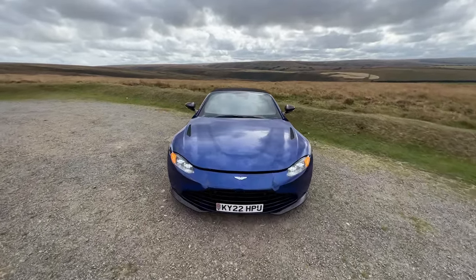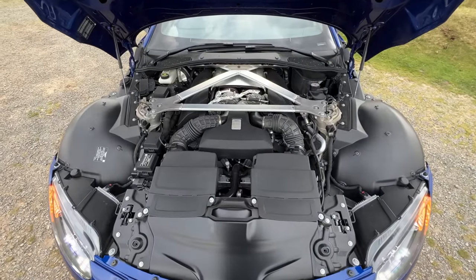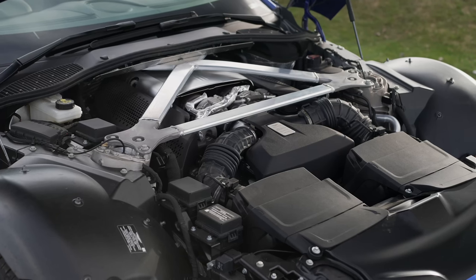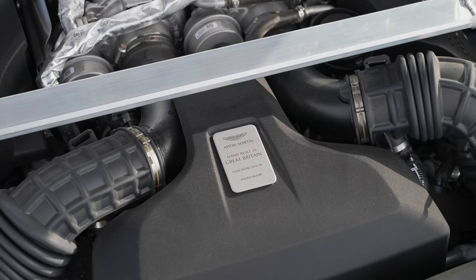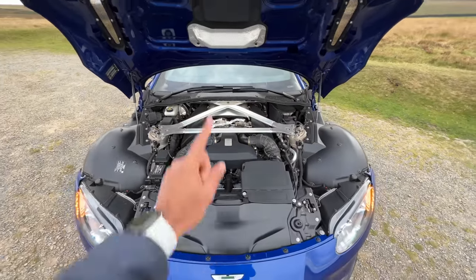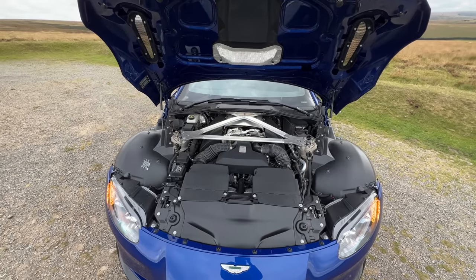We're going to open the engine bay — there's a lever here and up it goes. The engine has been pushed all the way towards the cabin because this is a front mid-engine layout. There's a strut brace. It says 'Hand Built in Great Britain, final inspection by Ahmed Munir.' This engine is actually from Mercedes-AMG, who handcrafted it, so I don't know why Aston is claiming otherwise.